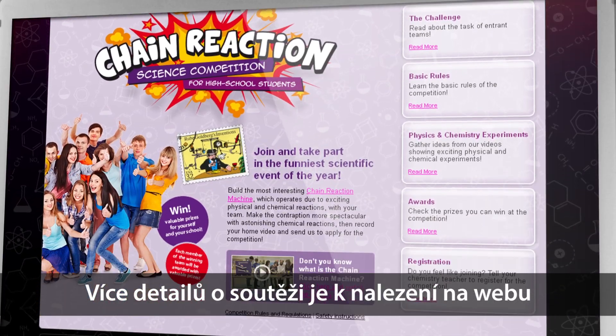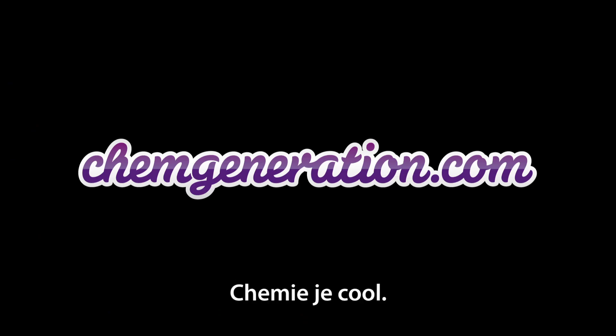More details on the competition can be found on ChemGeneration.com. ChemGeneration — Chemistry is cool.